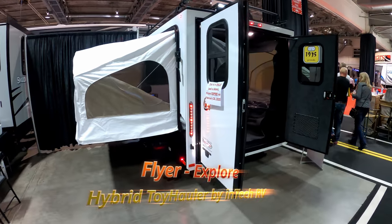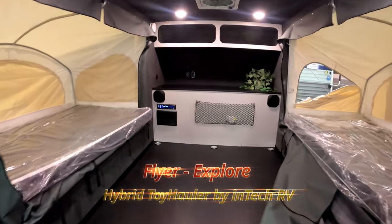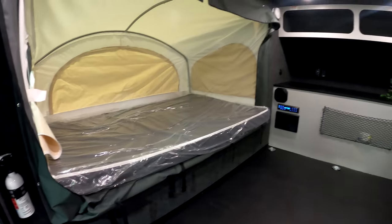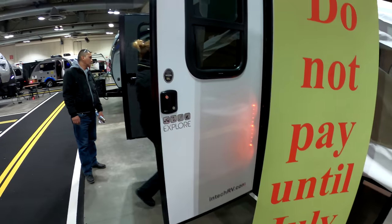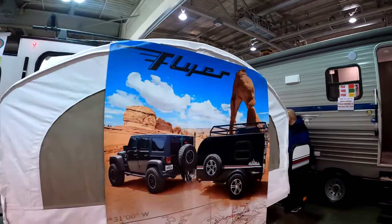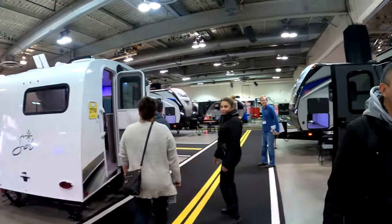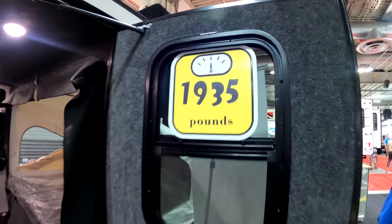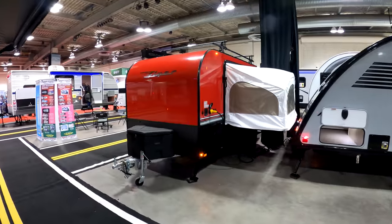We came across these really unique little hybrids at the show. These are actually little toy haulers — you can definitely fit a couple of dirt bikes or an ATV in here. This one is the Flyer Explorer. This one has the double pop-outs and the double doors. I thought this was an amazing little option to be both a toy hauler and a small camper.